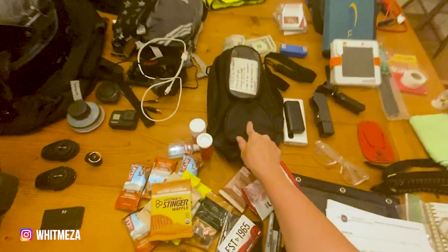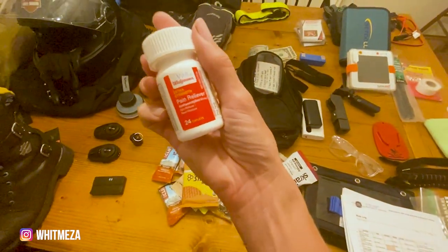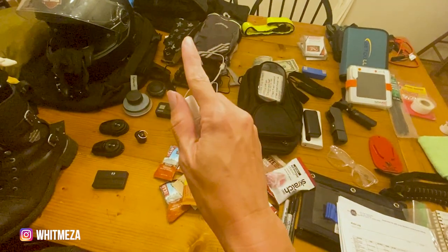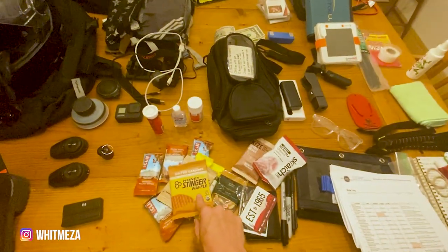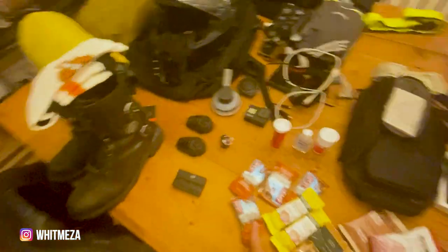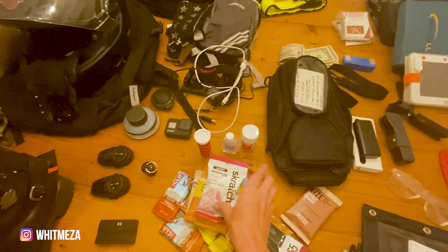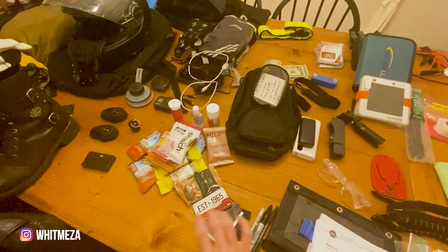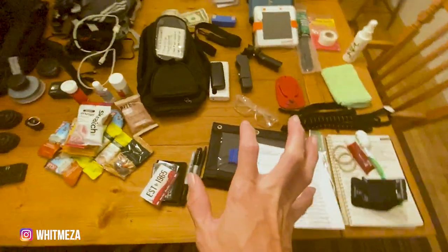For snacks in the tank bag: I've got hydration tablets for my water bottle for an extra boost, pain reliever/ibuprofen, a mask and hand sanitizer for riding during COVID. Drawing on my marathon training, I have Clif bars, granola bars, Honey Stinger waffles, energy chews, raw energy bars, and a couple others — things I can easily snack on at gas stops without running into the station.